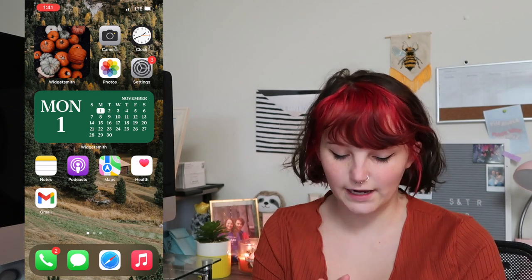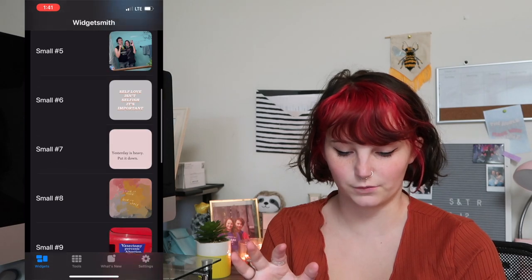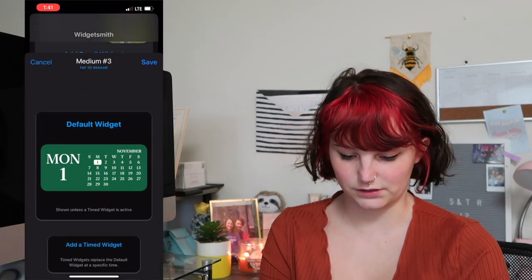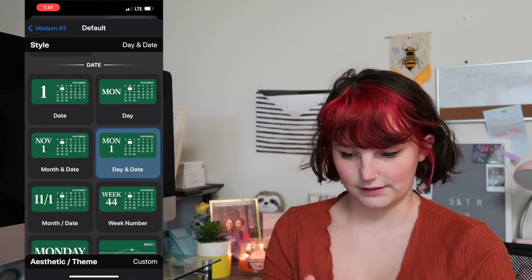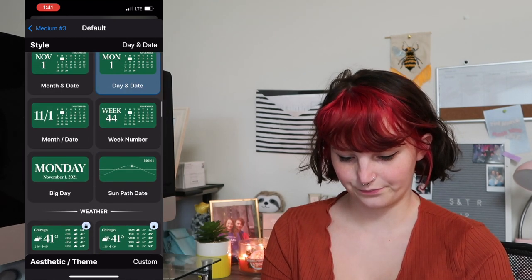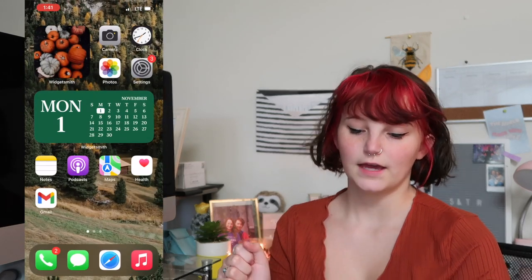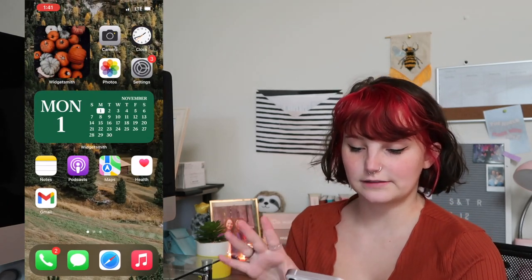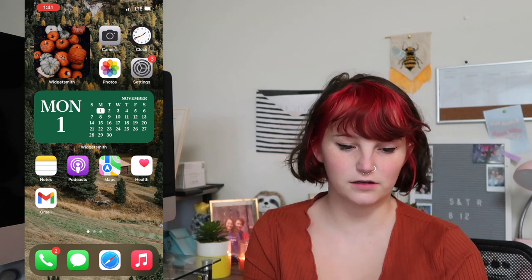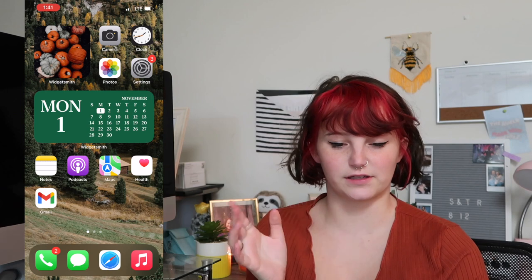I have a calendar widget which I just made on Widgetsmith — it's just the day and date in this style. I made it dark green to match the theme. And then I've got notes, podcasts, maps, health, and Gmail. I usually use Gmail instead of the Apple mail app; I just like the way it's organized more.